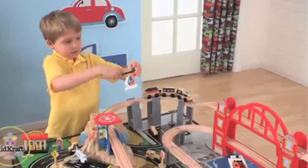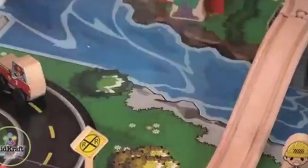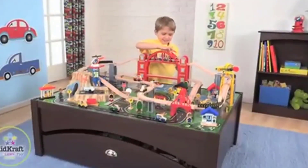What we like: Spacious table to share. Large storage drawer with two compartments. Table includes a 100-piece interactive train set. Colorfully illustrated playboard. What we don't like: Tracks may be prone to chipping. Plastic road signs may be flimsy.